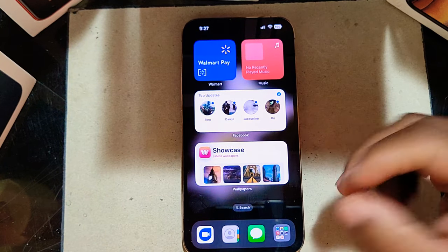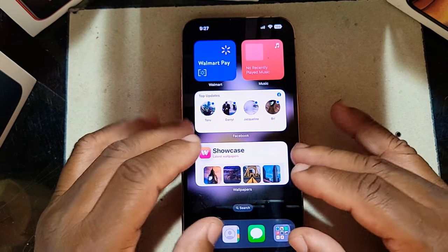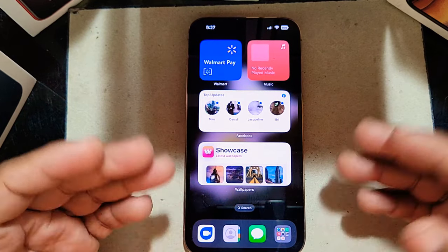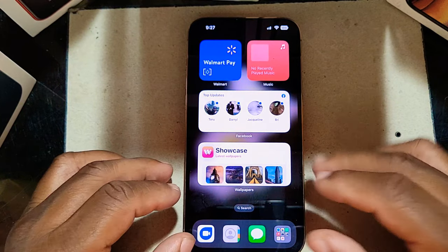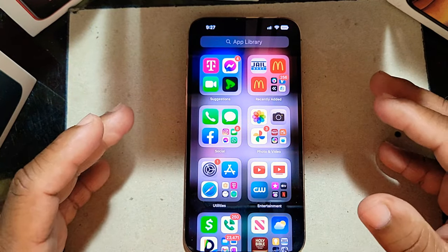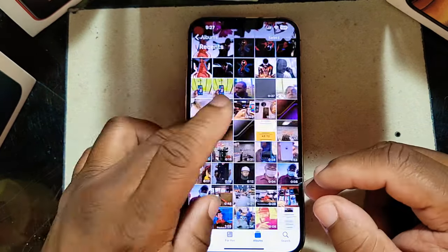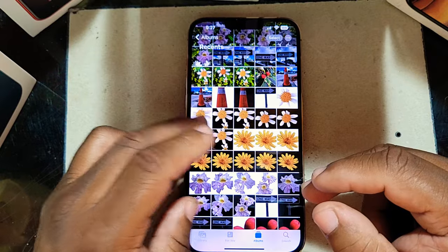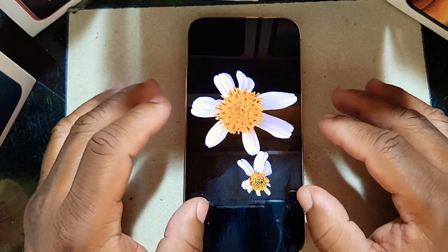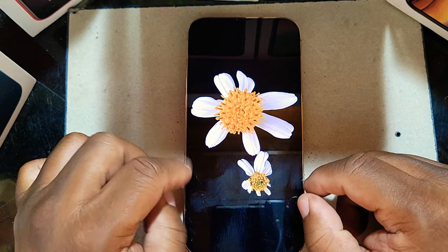This device has been out almost a year now, and the funny thing is I never owned one — it was given to me as a blessing. I want to show you some of my favorite top features. The first feature I want to talk about is subject cutout. You can see I cut this picture out right here — I actually took this picture with this device.